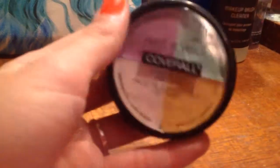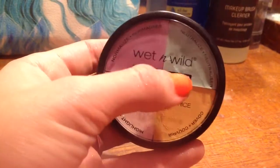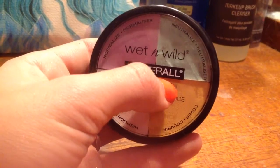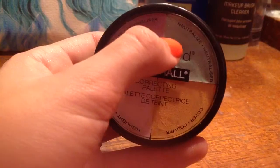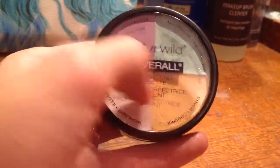I also have this, and I remember saying it wasn't necessary to have, but I kind of like using the yellow to neutralize the darkness under my eyes, and then the green to neutralize any red blemishes. I don't really use this side of it, but I love this side of it, so I'm gonna keep this.